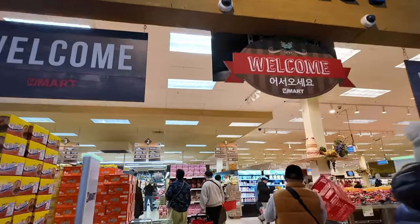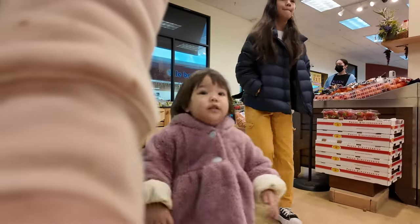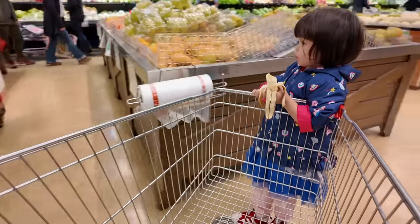It's been a while since I've been here. You gonna help me push the cart today? Okay, thank you. Go ahead push the cart please. Better be careful girl.